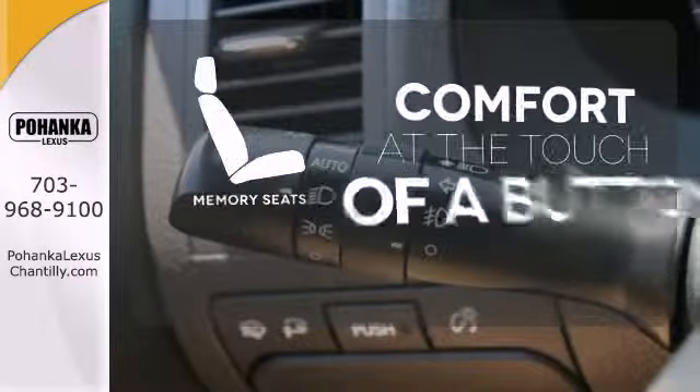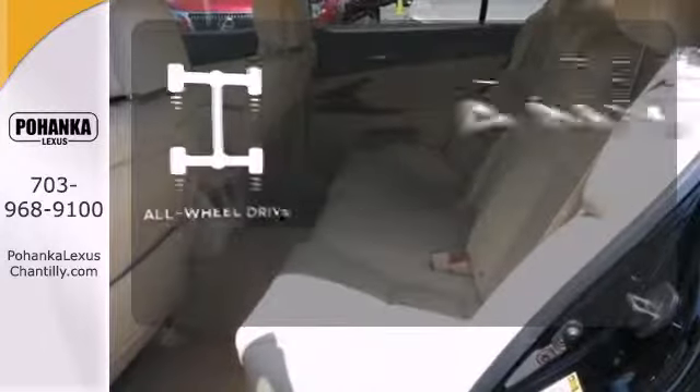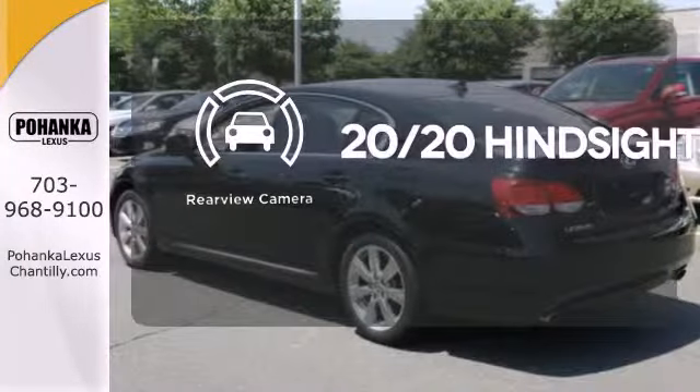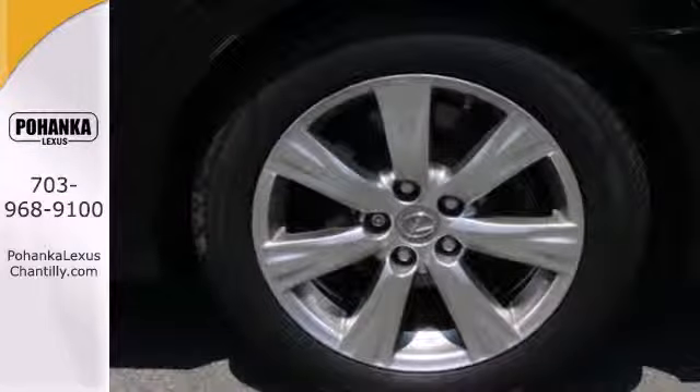Get comfortable with the touch of a button thanks to the memory seats. Control the road with all-wheel drive. See objects previously out of sight with the rear view camera.